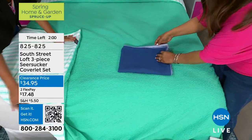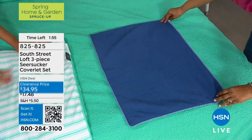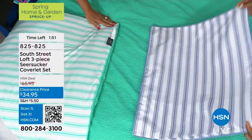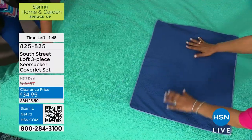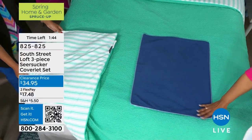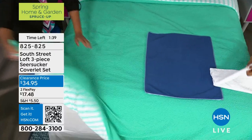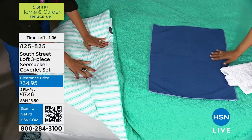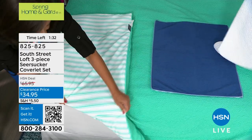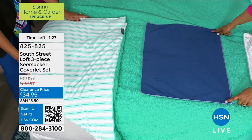HSN viewers know South Street Loft for fabulous pillows, linens, and rugs — which we'll be showing a little later, including brand-new rugs for the very first time. When you think about a coverlet, so many people think it's too heavy, but this is very lightweight — it feels like a feather. The fill is proportioned properly, and once you wash and dry it, it will look just like new.